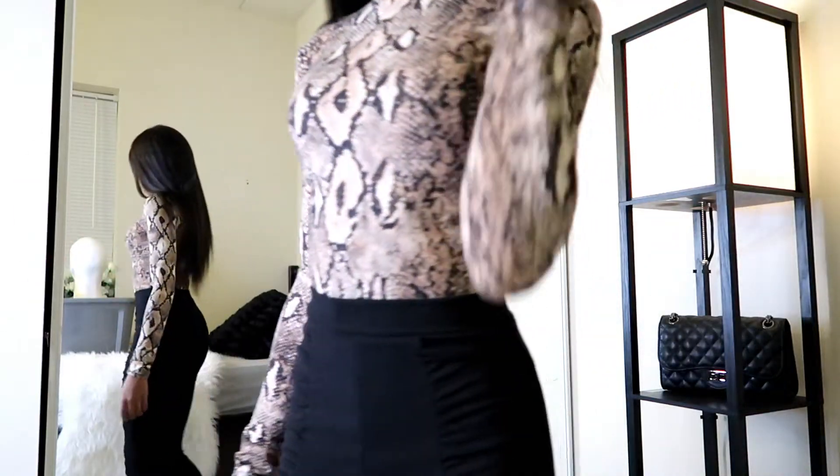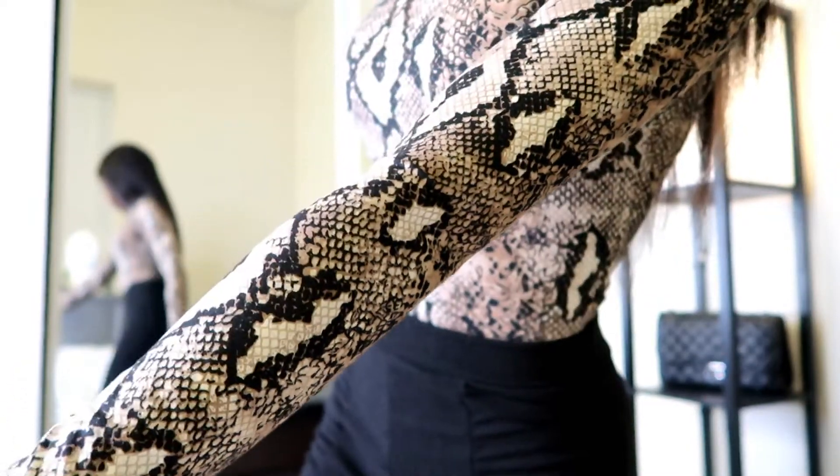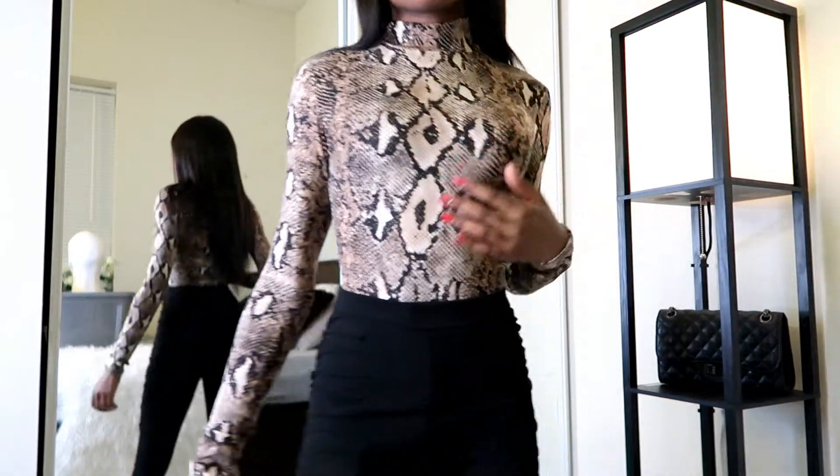Next, we have a different form of snake print, and this is also from Shein, but instead it's a bodysuit. And the material on this top is great for both warm weathers and cold weathers.